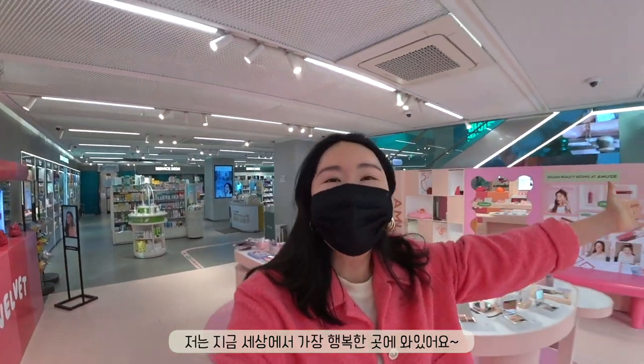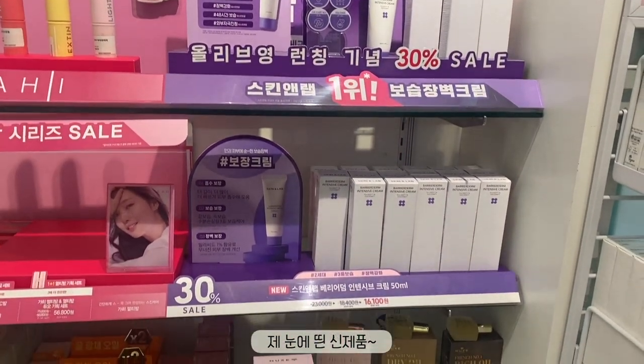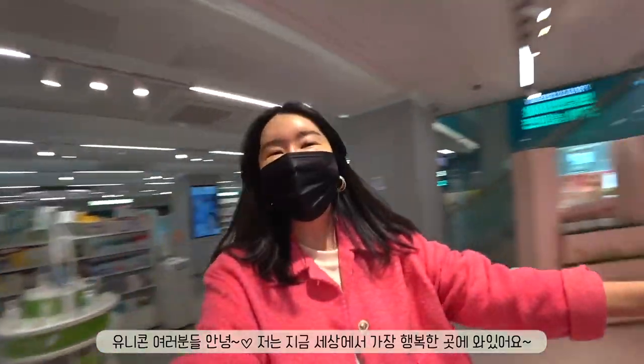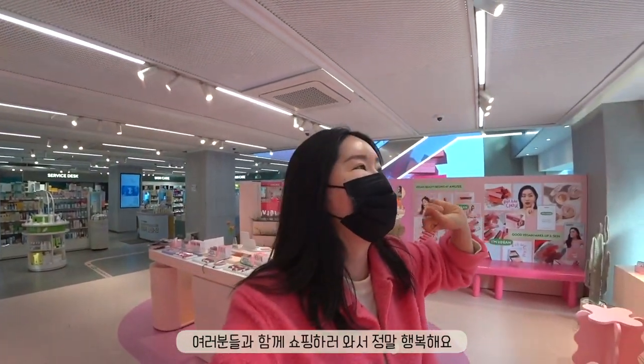Hello my unicorns, welcome back to my channel! Today I am at the happiest place in the world — Olive Young — and I'm so excited. I can tell from all the comments that you guys get super excited for these Olive Young series. Today I thought it would be really fun to talk about anti-aging products, or well-aging products — not just for your 40s, 50s, and 60s, but your 20s and 30s as well, and even for teens to start preventing aging.